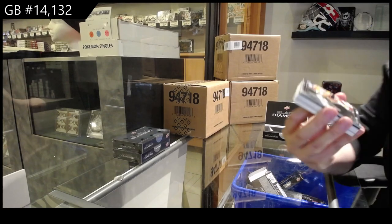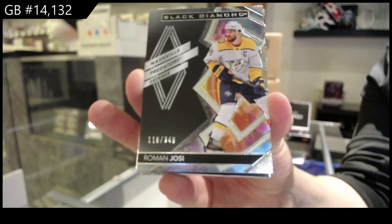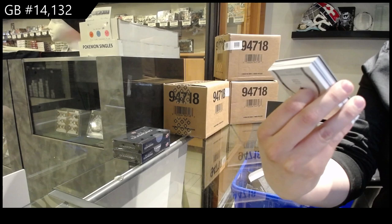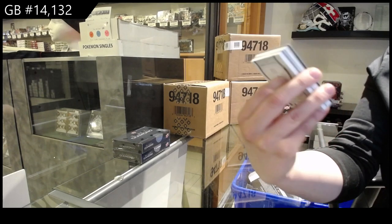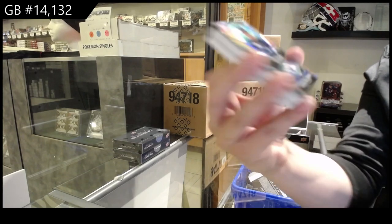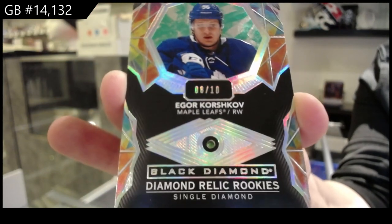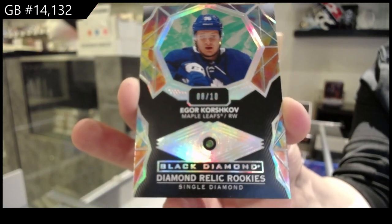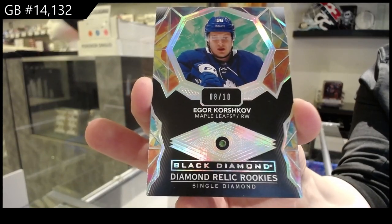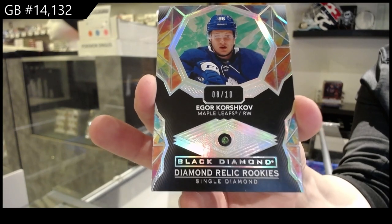We've got number to 349 base for the Nashville Predators, Roman Josi. We've got a Single Diamond Rookie — it is an Emerald number to 10 for the Toronto Maple Leafs, Igor Korshkov. Korshkov, Igor Korshkov Emerald Diamond number to 10.